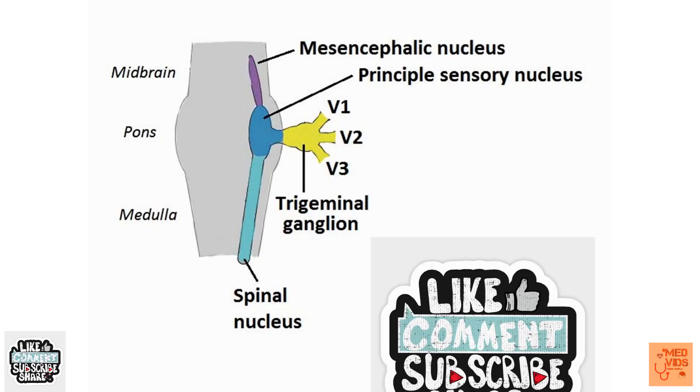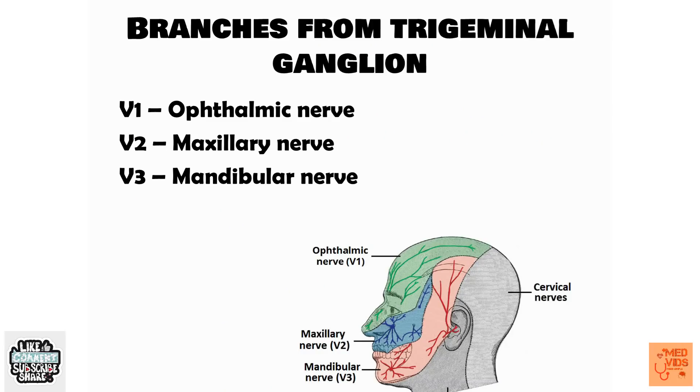From the pons, the trigeminal nerve arises and initially forms a swelling called a ganglion — the trigeminal ganglion. From this trigeminal ganglion, the three main branches of the trigeminal nerve arise: the ophthalmic nerve, maxillary nerve, and mandibular nerve. In addition, the motor branch from the motor nucleus comes separately and joins the mandibular nerve.